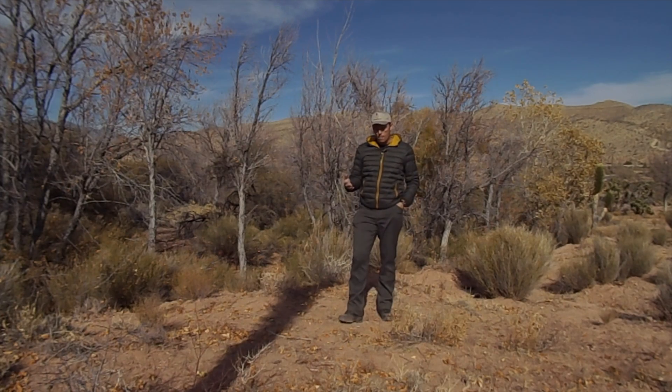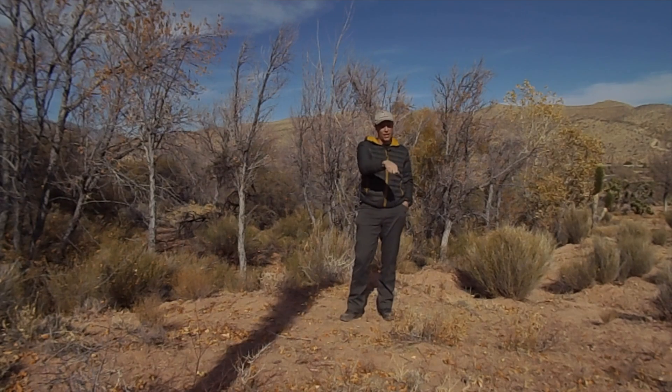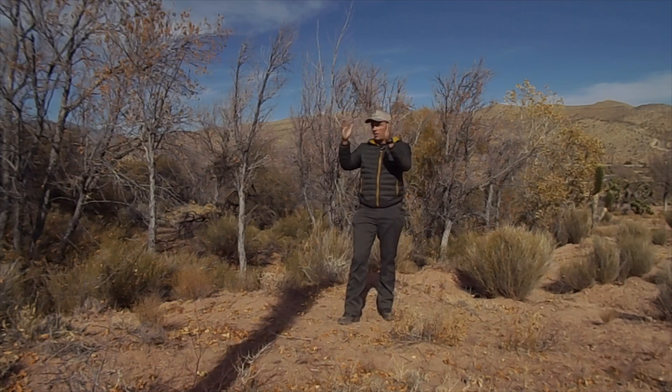All we're going to do is, with the sun where it is, put a stick in the ground. That stick will then cast a shadow. We then get another smaller stick, or a stone, or mark the ground however you want, right on the edge of that shadow. Mark it somehow. Then leave it 15, 20, 30 minutes.